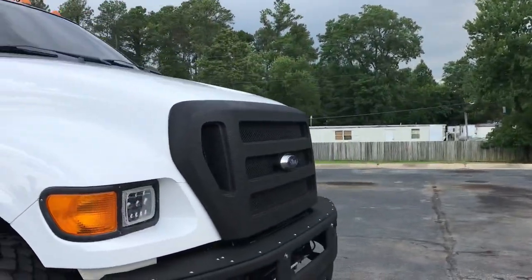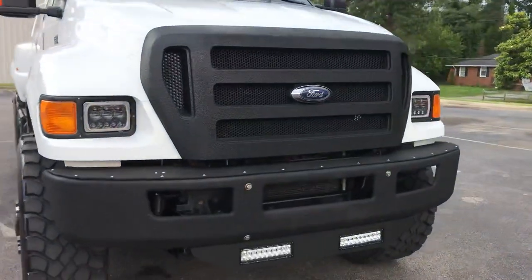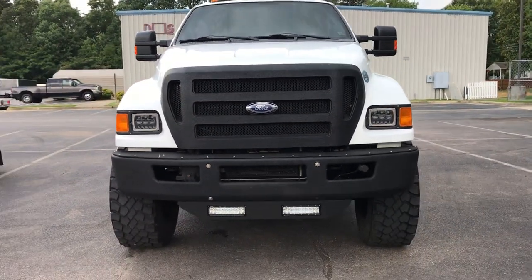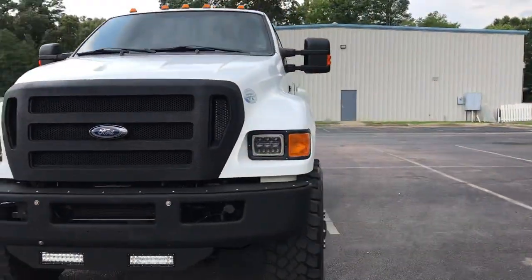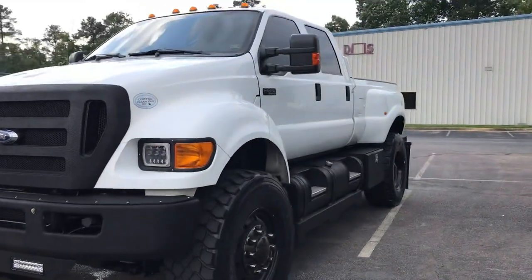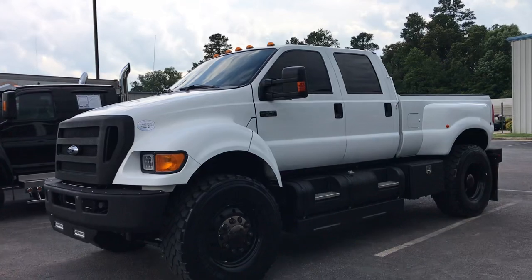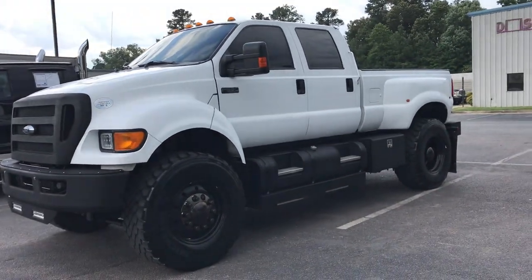Inside at 71,030 miles. One bad boy truck for sure. Reach out any time or jump on the website at davis4x4.com. Thank you.